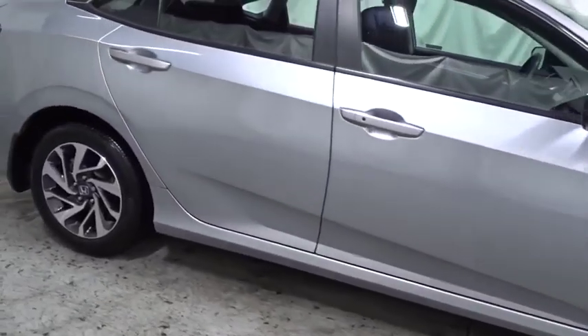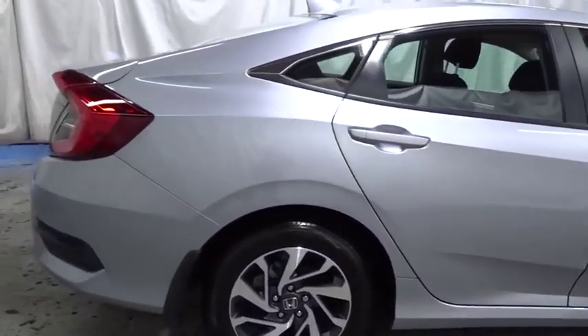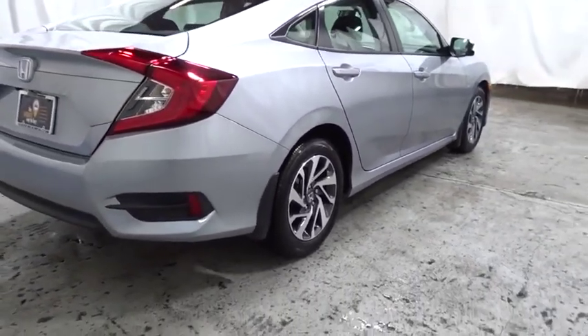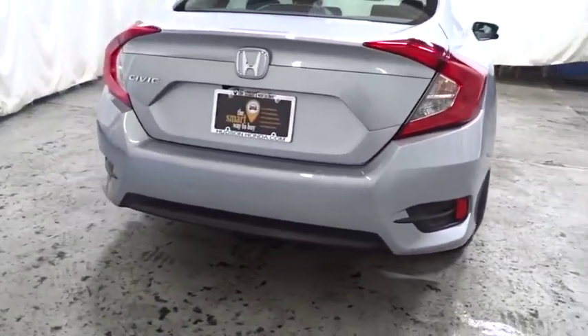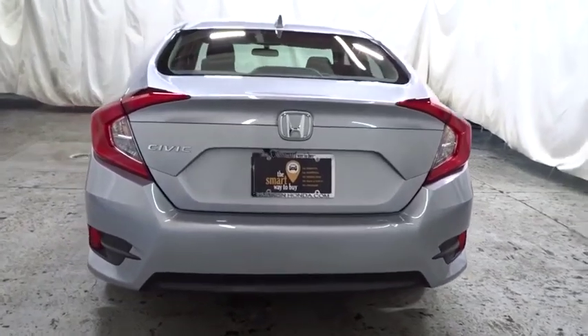Backup camera, keyless entry, front wheel drive, trip computer, brake assist, day and night rear view mirror, tachometer, outside temperature gauge, cloth seat trim, and automatic air conditioning with body color door handles.